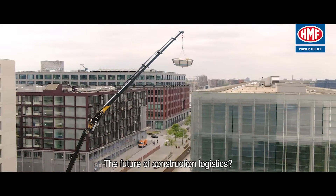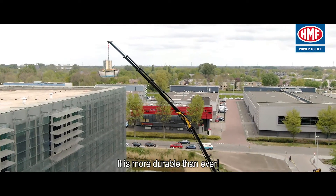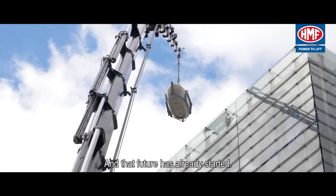The future of construction logistics is no longer what it used to be — it is more durable than ever, and that future has already started.